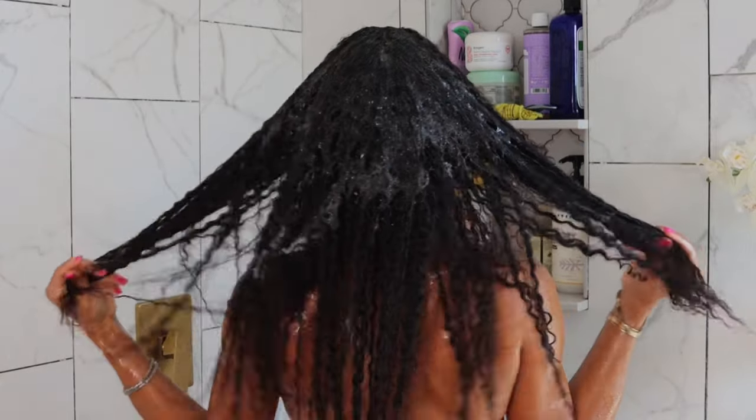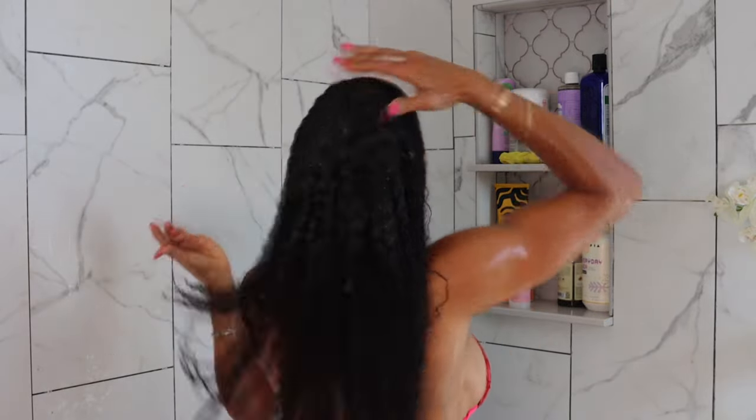If your hair is feeling dry because of this winter weather and you have some really bad knots and tangles, you need to try this. This shampoo and conditioner works wonders.